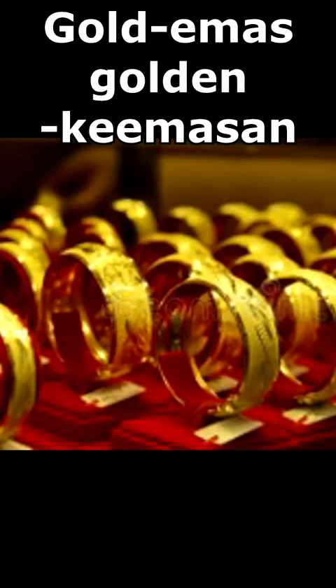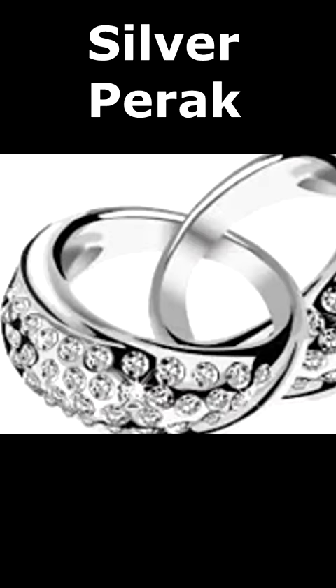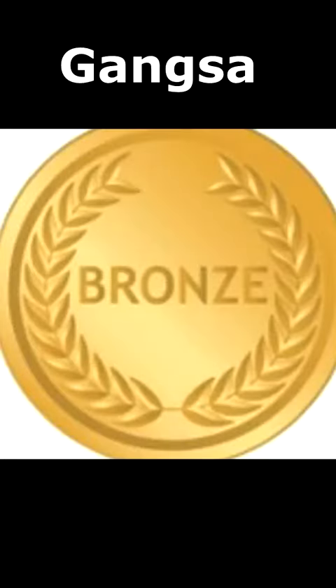Gold is emas. Golden is keemasan. And then you have perak, which is silver. And bronze is gangsa.